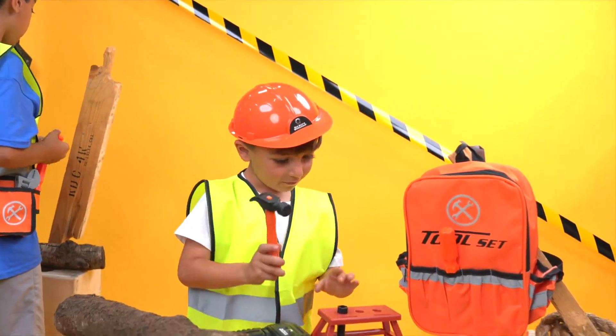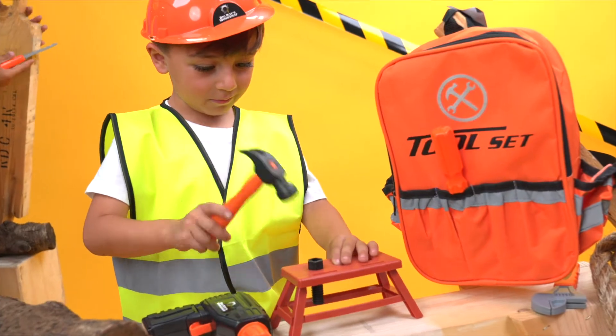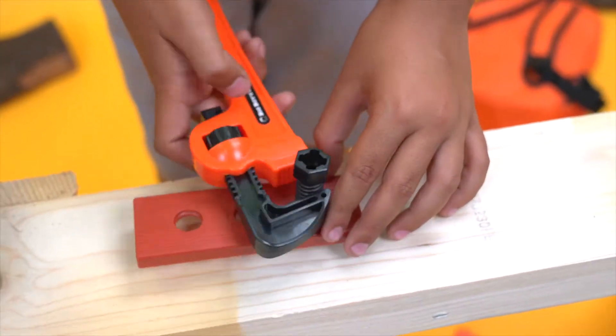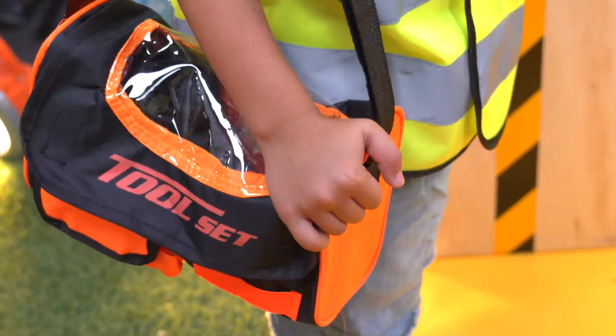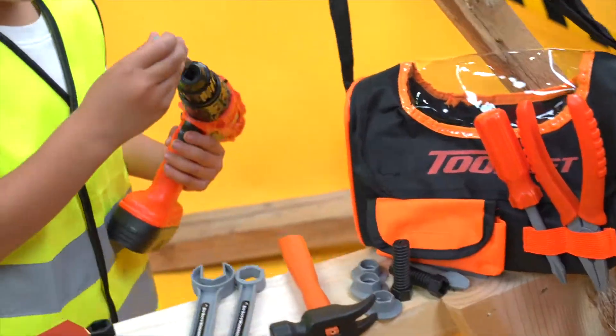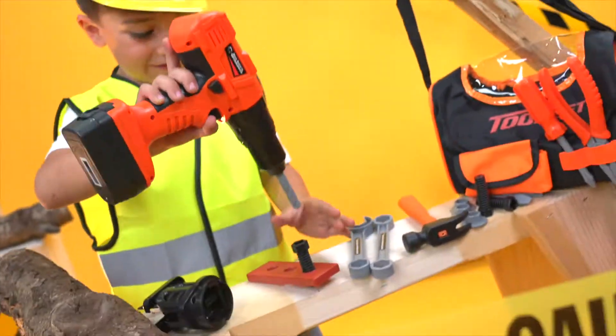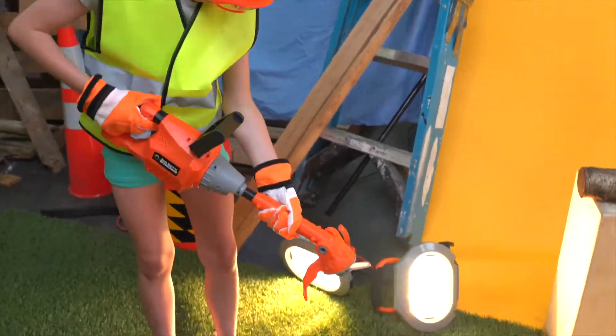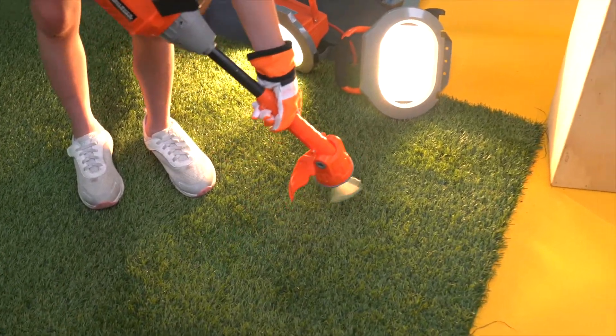Then grab the hammer. Need a crescent wrench? Then put all your tools in a handy tool set bag. Swap out those drill tools. Put on your goggles. It's string trimmer time.